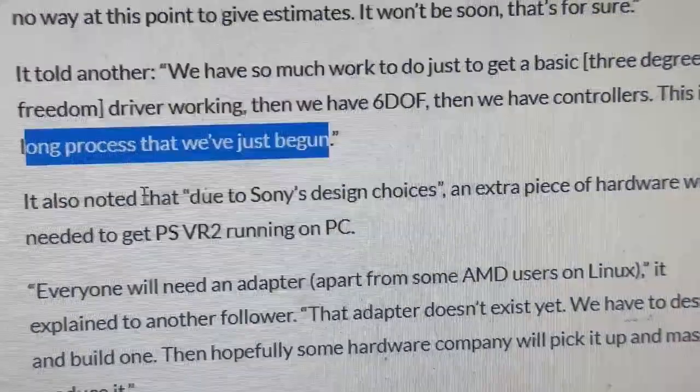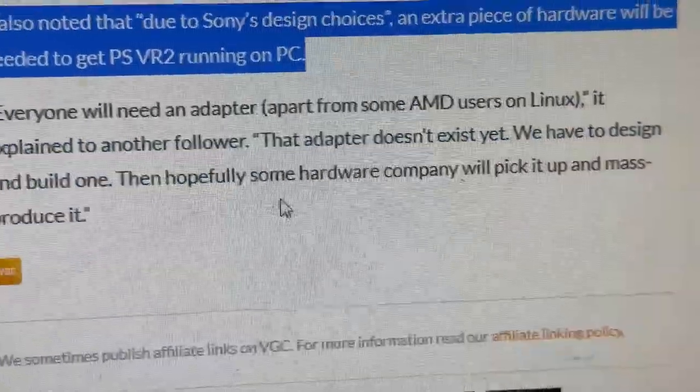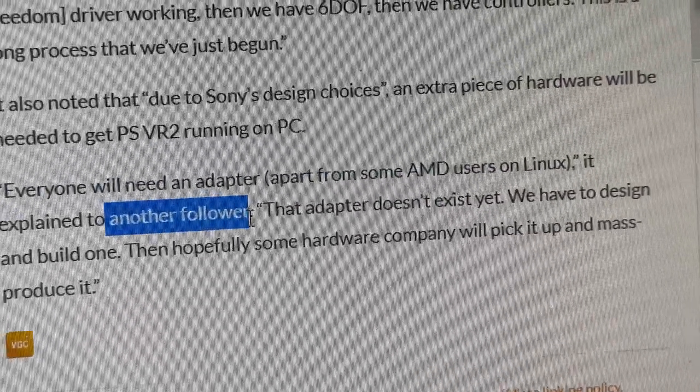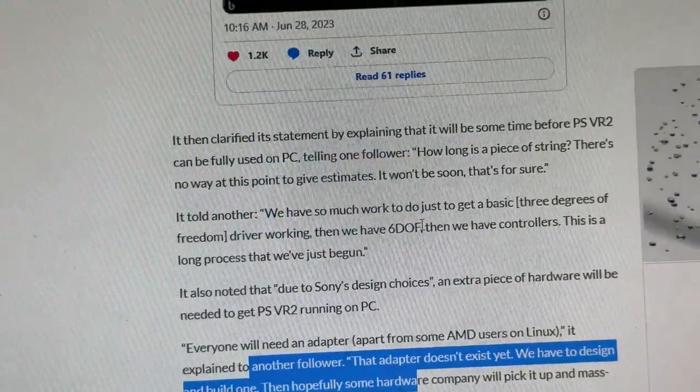Leave a comment below and smash the likes for more breaking news. Back to the article: due to Sony's design choices, an extra piece of hardware will be needed to get PSVR 2 running on PC. Everyone will need an adapter, apart from some AMD users on Linux. That adapter doesn't exist yet — they have to design and build one, then hopefully a hardware company will pick it up and mass produce it. For those with a 3D printer, perhaps you'll be able to print it. The bigger issue will likely be getting the headset to track its position and adapting all that technology from PSVR to work on a PC.